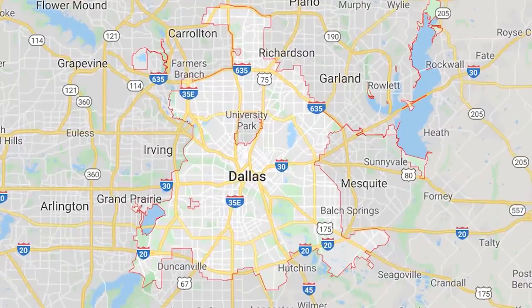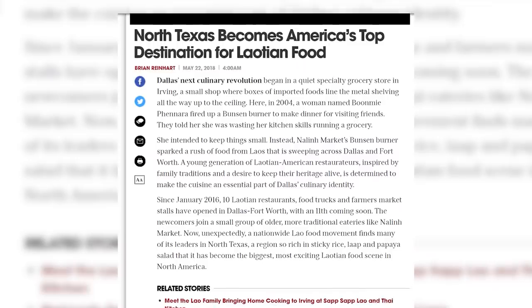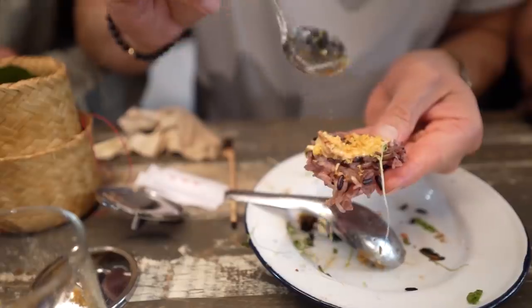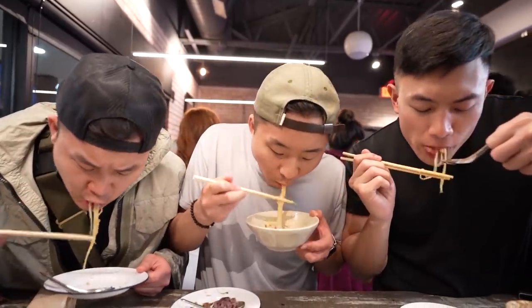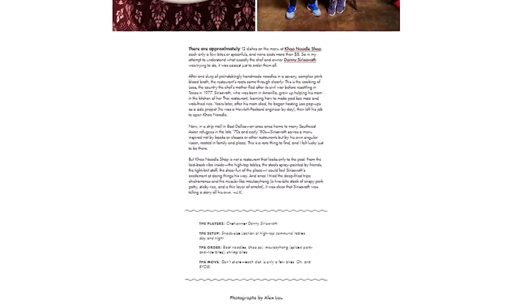Our last city on our Texas tour is Dallas. This city is known for many things, but you wouldn't think it's known for being the center of the fastest growing Lao food scene in the country. One of our favorite things to do is showcase authentic cuisines not well known to the average person. We're here with Jack to eat at the hottest Lao spot in America that's doing its own take on traditional Lao cuisine.